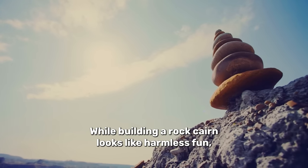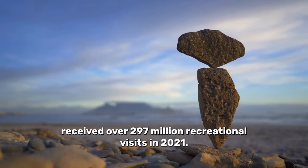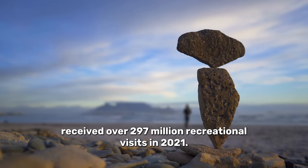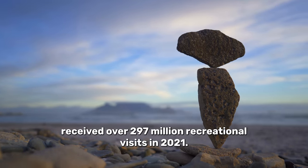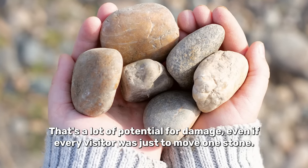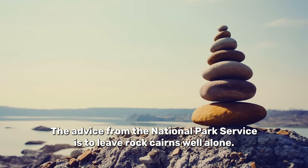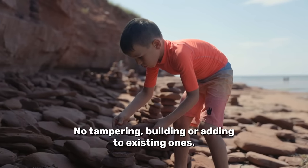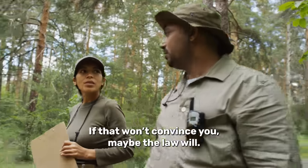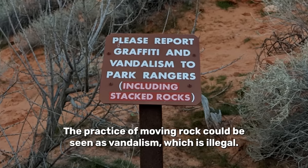While building a rock cairn looks like harmless fun, consider that National Parks across America received over 297 million recreational visits in 2021. That's a lot of potential damage, even if every visitor was just to move one stone. The advice from the National Park Service is to leave rock cairns alone — no tampering, building, or adding to existing ones. If that won't convince you, maybe the law will. The practice of moving rocks could be seen as vandalism, which is illegal.